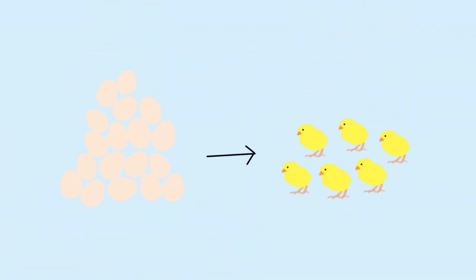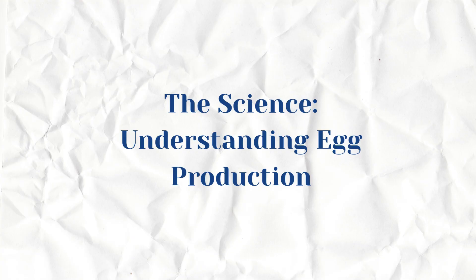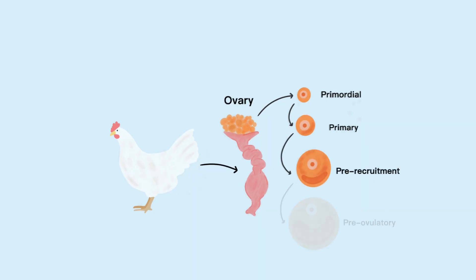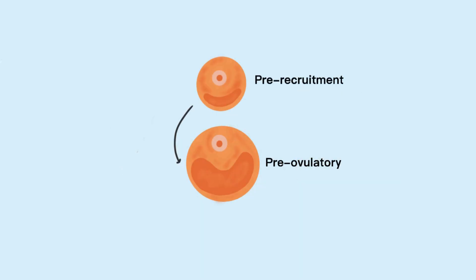So how do we achieve this? We can increase the number of chicks produced by broiler breeders by increasing the number of eggs they lay within a given time frame. To fully understand egg production, we need to look at its origin and development or progression within the ovary and ovarian follicles. In laying hens, like broiler breeders, the ovary undergoes a sequential follicular development process. This process includes the primordial, primary, pre-recruitment, and pre-ovulatory stages. The transition from the pre-recruitment stage to the pre-ovulatory stage is particularly critical for successful ovulation and ultimately for efficient egg production.